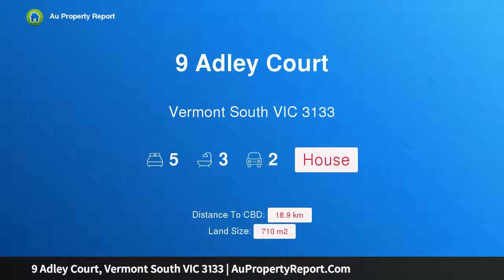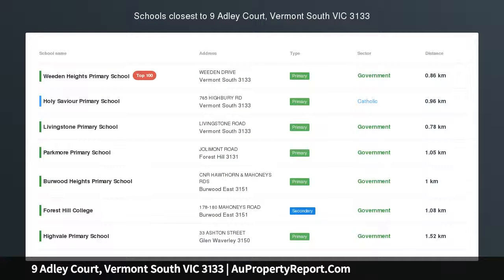Hi, I am glad to introduce Property 9 Adley Court, Vermont South Victoria, 3133. Your next chapter starts here.